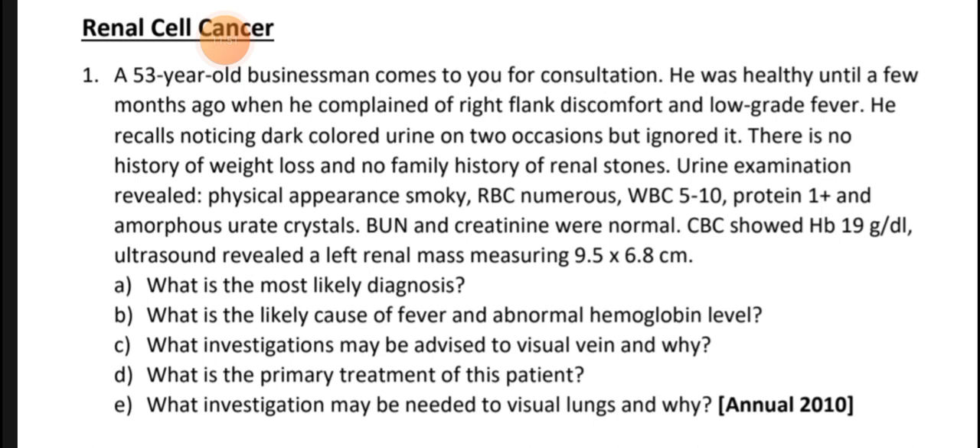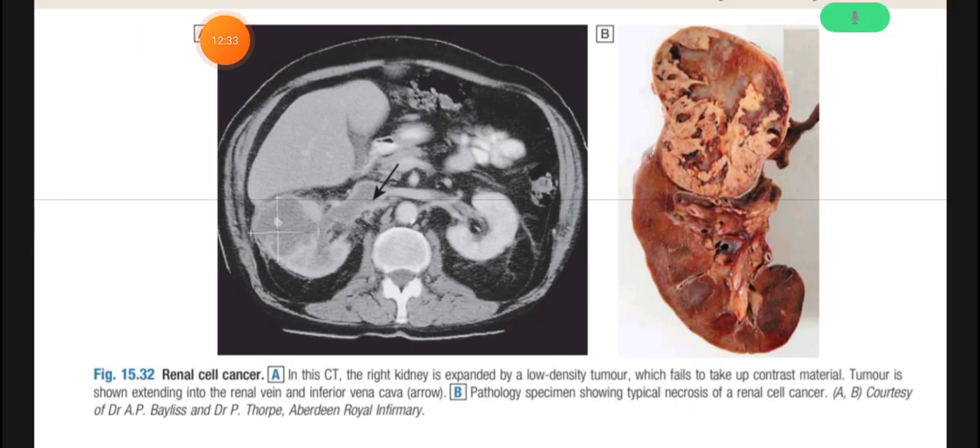The primary treatment for this patient — based on the mass size, which is greater than 4 cm — is radical nephrectomy. To visualize the lungs, a CT scan of the chest is performed to check for lung metastasis. This is all about renal cancer.